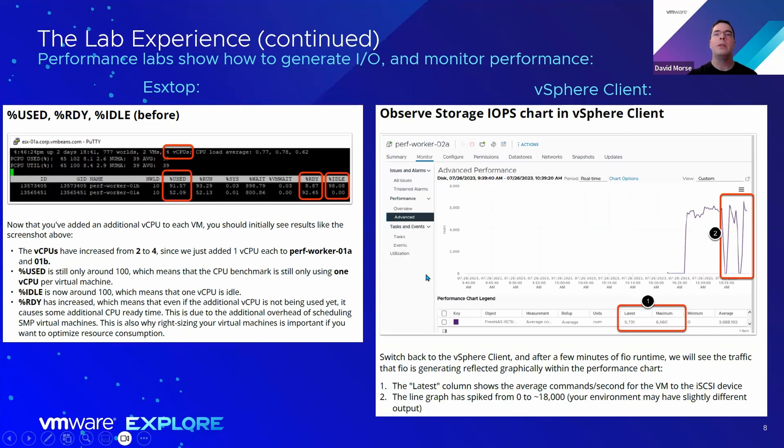This last screenshot is from another part of that third lab, where you start a storage benchmark. You start a read-write storage tool called FIO, and then it takes you through using the vSphere client to go into a virtual machine and create a performance chart showing the various commands per second or IOs. You can see that it starts out at zero and then starts to spike as you generate those IOs.